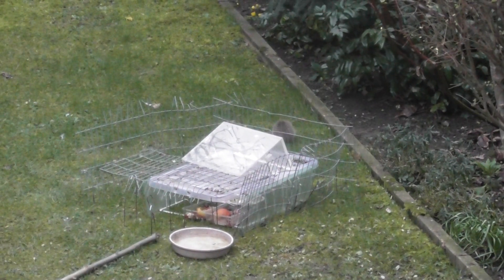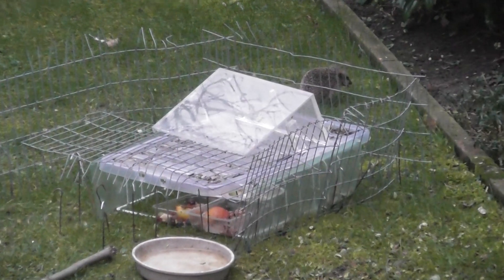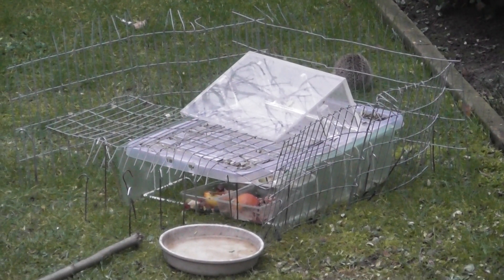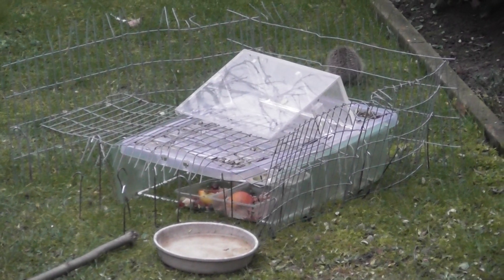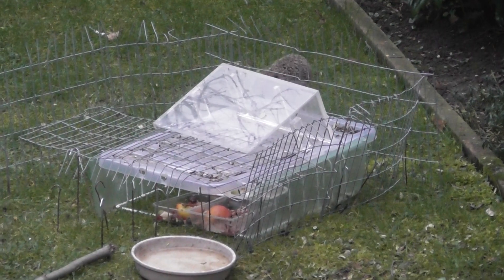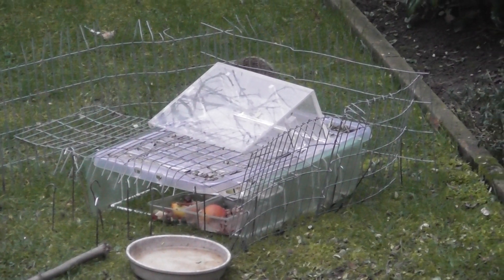That's the area I use for feeding hedgehogs. All that metal around is to prevent cats from getting the food. Hedgehogs can get in there but cats struggle to get in there. They try — every night they try, and it's very annoying. It'd be a lot easier for me if I could put out food and cats didn't get it.